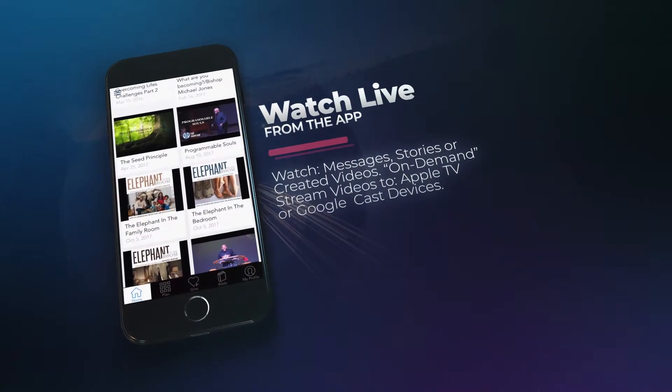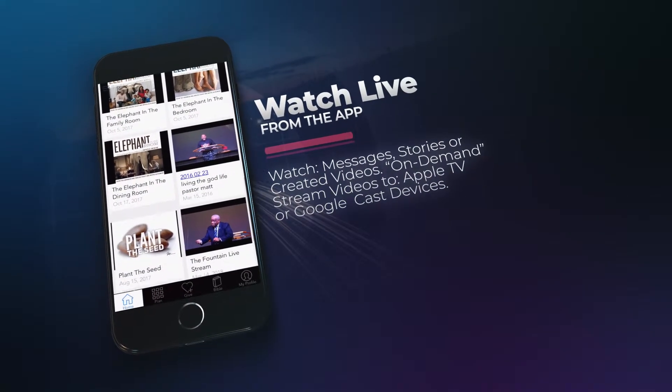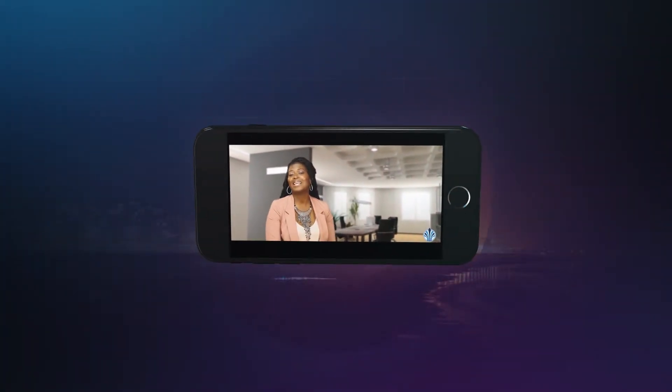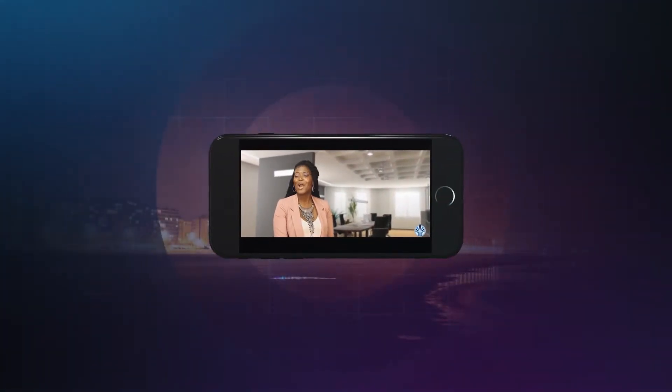Watch our services live from the app. Watch messages, stories, or creative videos on demand. You can even stream them to your Apple TV and Google Cast devices.